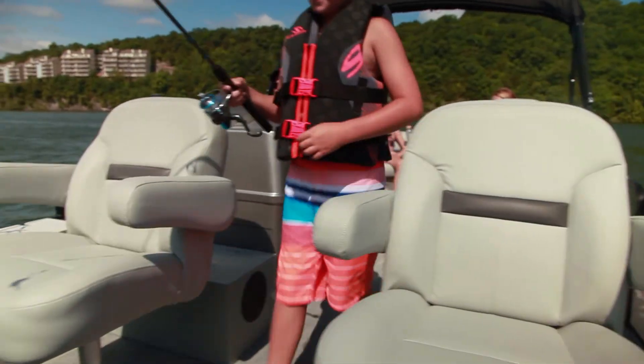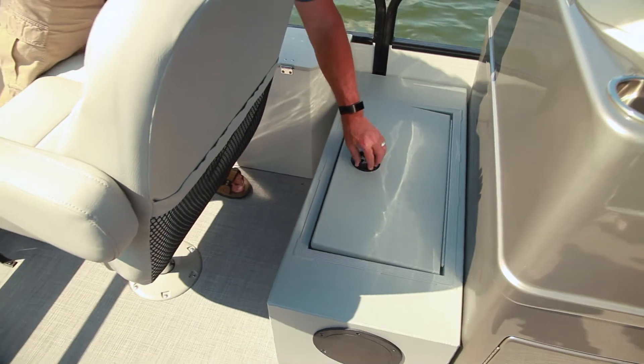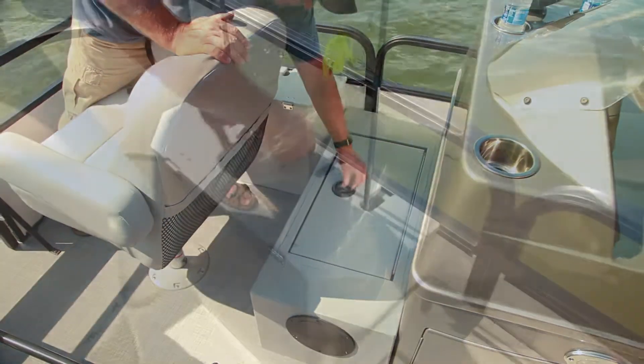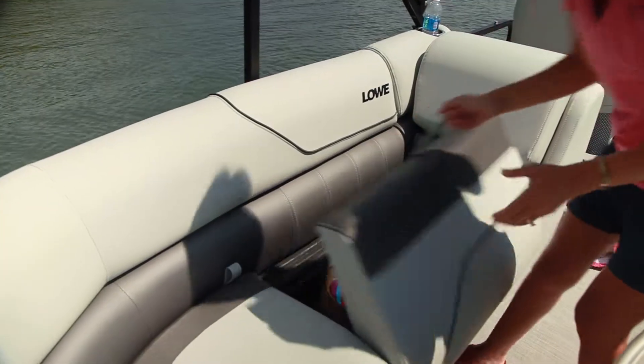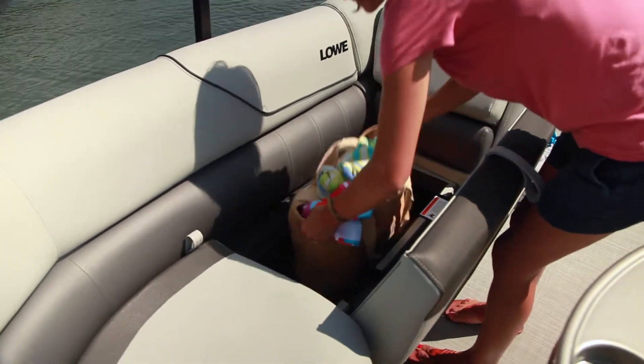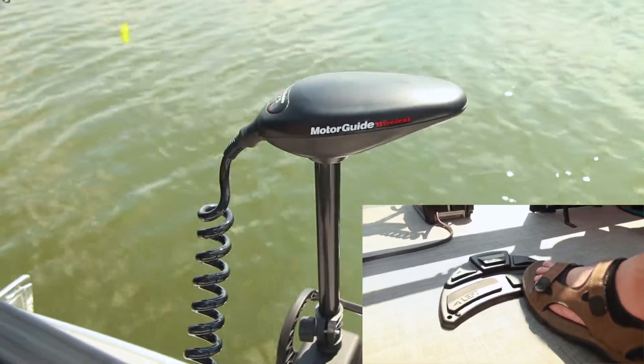The bow area features two folding pedestal fishing seats and a 14-gallon live well. Convenient rod holders and under-seat storage keep gear out of the way when not in use. Anglers can also choose from several factory-installed fish finder and trolling motor options.